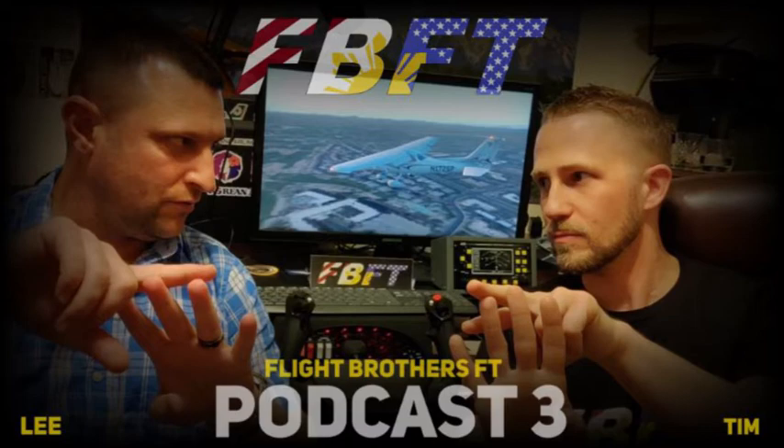SSG has rolled out their bug tracker on the X-Plane.org forums for the SSG 747-800 Intercontinental/Freighter, with priorities broken down into high, medium, and lower categories so customers can see what's being worked on.